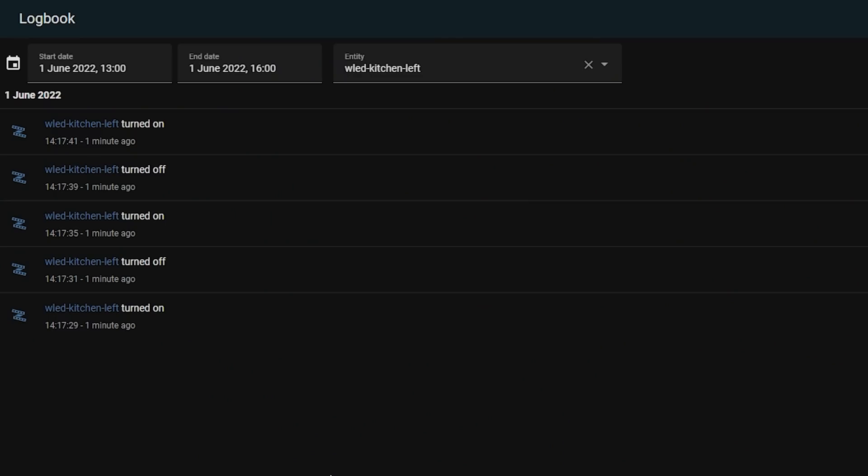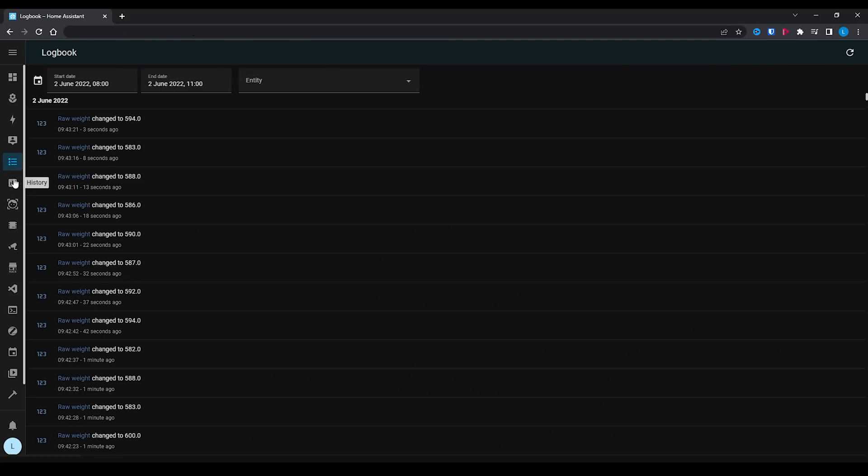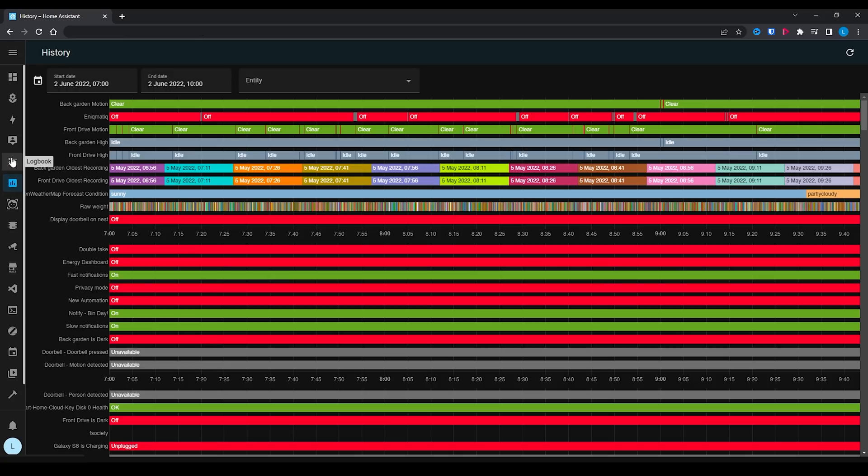Logbook improvements. The logbook is a place to see the history of your devices and sensors — what time they turned on and off, or what their value was at a given time. The logbook is now significantly faster than it was in previous releases. Sometimes with larger installs it could take quite a while to load depending on how much history there was, but now it is super fast and much more responsive.